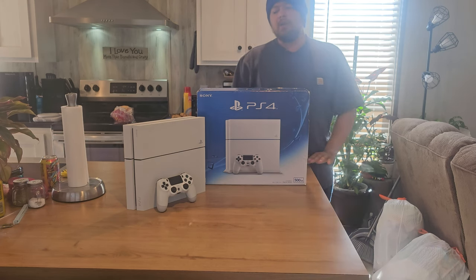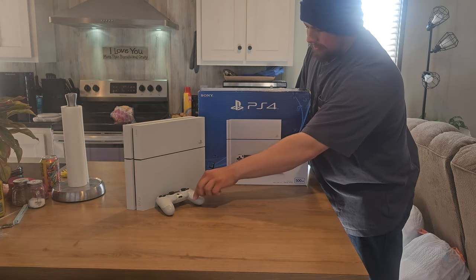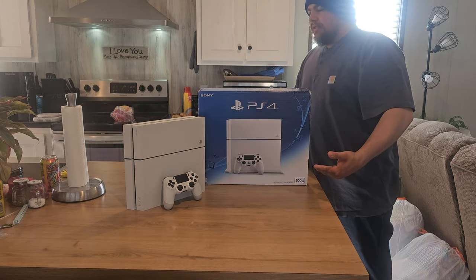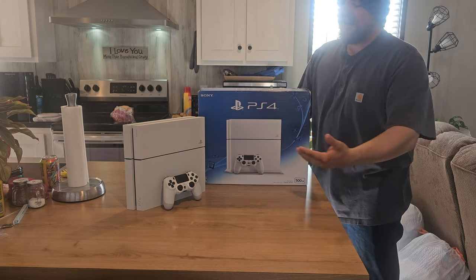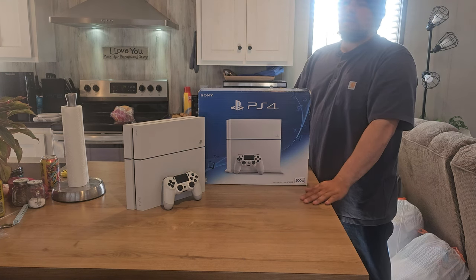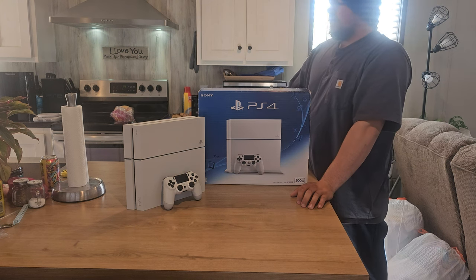Now that you guys got done watching that video, I think you have a lot of questions. Let's open this up. Why did you get a PS4 over a PS5? And more importantly, why did you get the launch model instead of a Slim or a Pro? All of that will be answered right now.